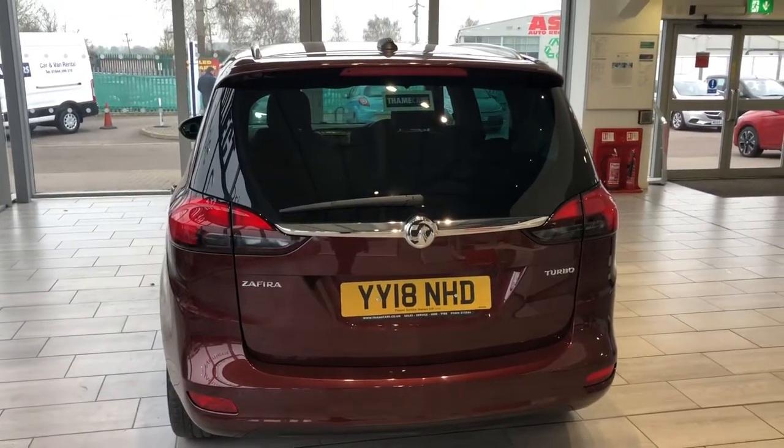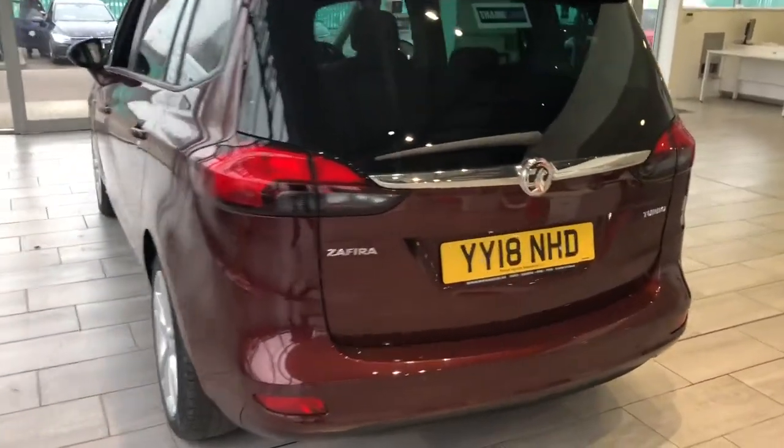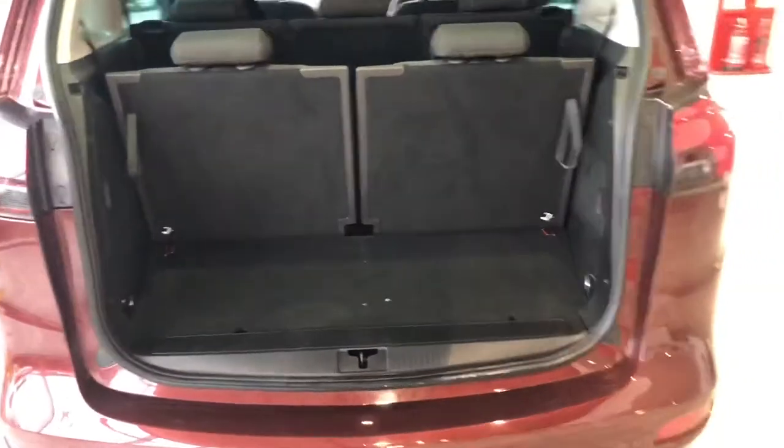We've got front and rear parking sensors to make parking nice and easy. Tinted glass in the rear as you can see. Being a seven seater, you've got these two seats in the back, and you can fold that down and have a flat loading boot area too.